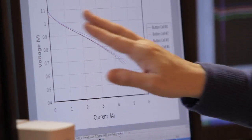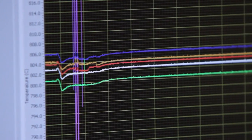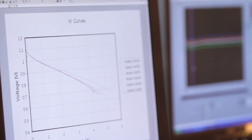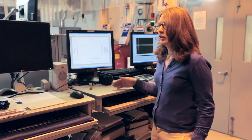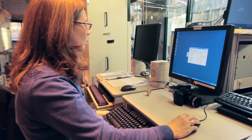We have thermocouples in the rigs, and we can look at the temperature while it's testing. Every week or so, we'll run a power curve on the cells just to see how they're doing, how their performance is, and we'll plot that up and look at the different cells and compare them to each other.